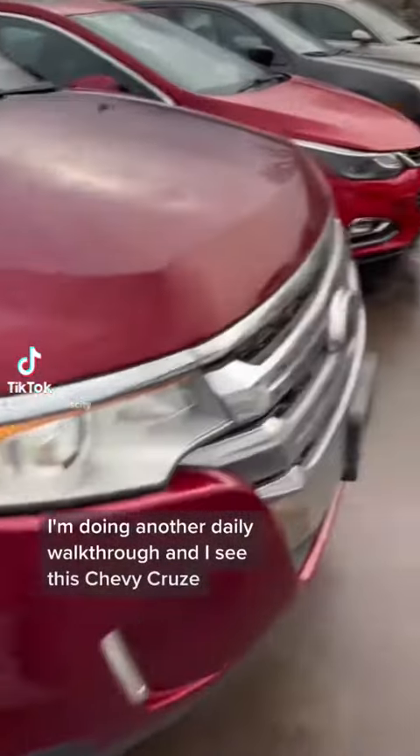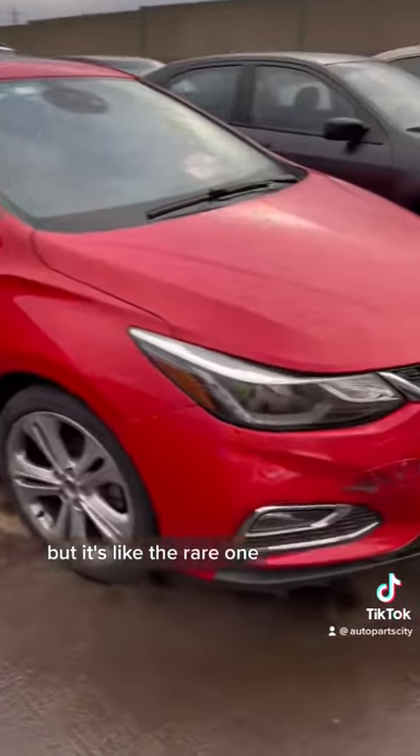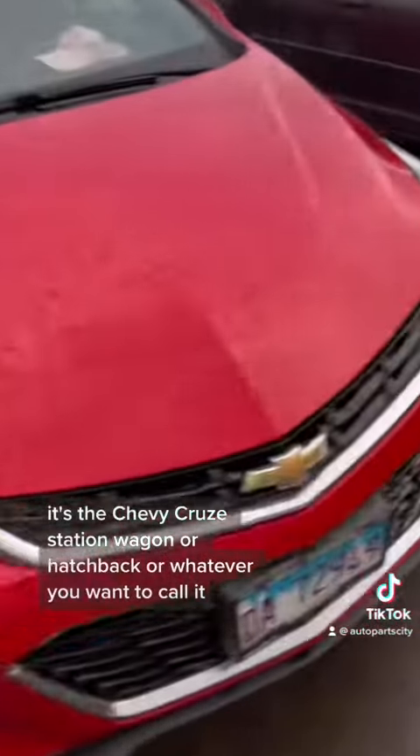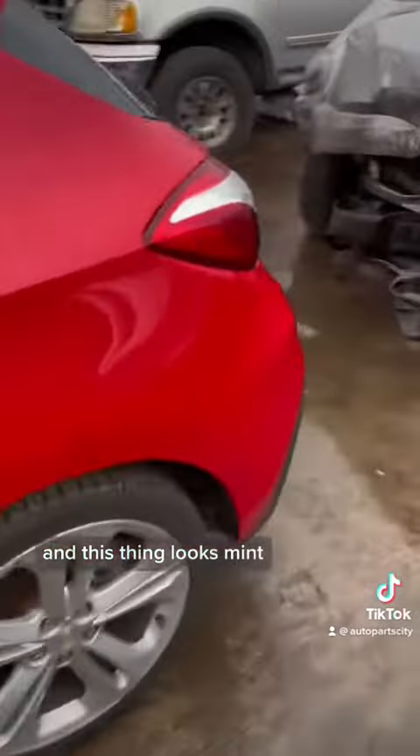I'm doing another daily walkthrough and I see this Chevy Cruze, but it's like the rare one. It's the Chevy Cruze station wagon or hatchback or whatever you want to call it. And this thing looks mint.